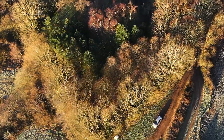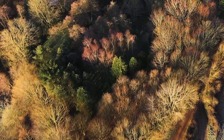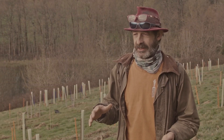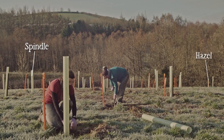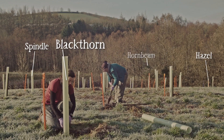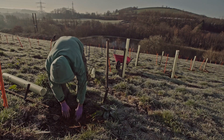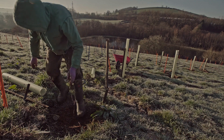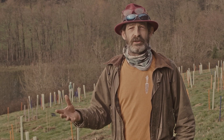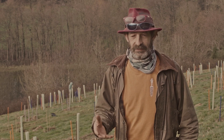A woodland tends to have variations in canopy height, and you've got different birds and insects that appreciate those changes in canopy. So we've got everything from spindle, hazel and blackthorn to hornbeam, sweet chestnut and wild cherry — a real mix of things that are good for flowering at different times of year, some that produce fruits for mammals to eat, some that produce pollen for insects.